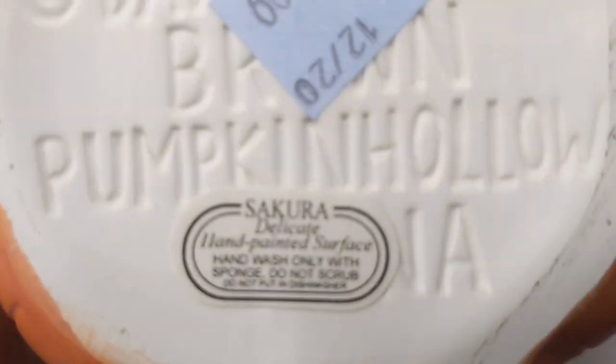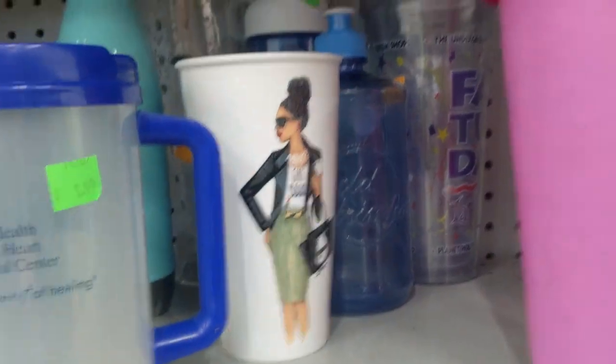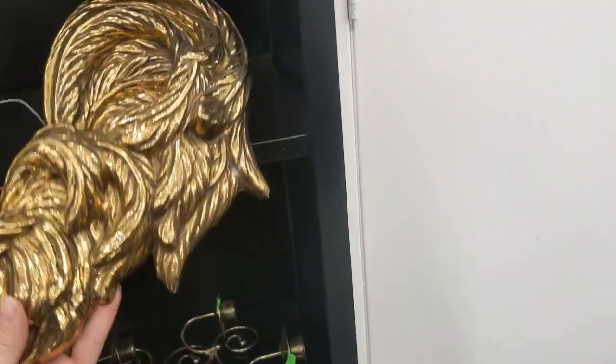What's this? A Sakura pumpkin mug! I believe Sakura is a pretty good brand, and it is half off so it's only a dollar. I'm gonna put that in my cart and take a look at it.